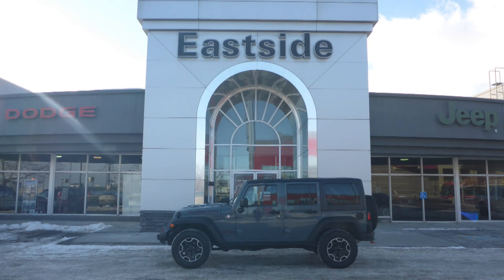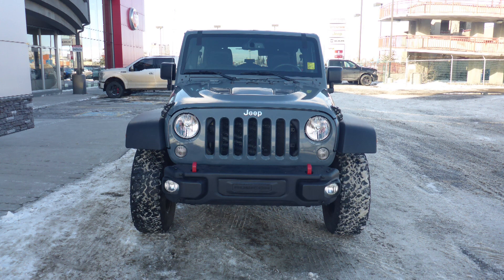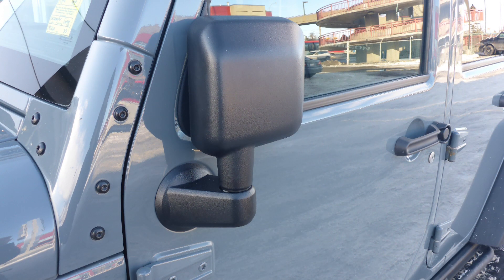Hi Jeff, this 2014 Jeep Wrangler Unlimited Rubicon comes equipped with a 3.6 liter V6 engine and automatic transmission, power heated NATO folding side mirrors, halogen headlamps, and fog lamps.